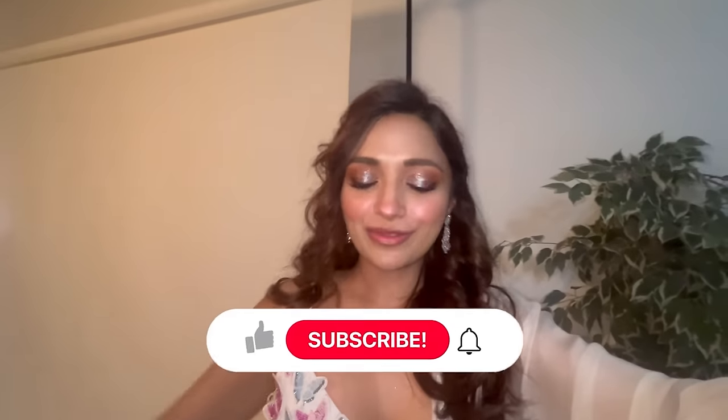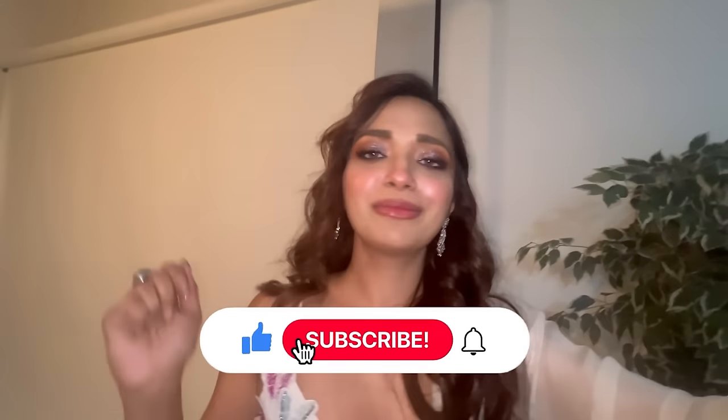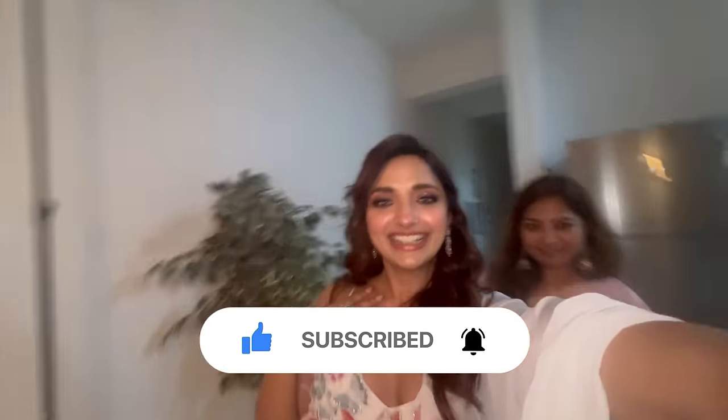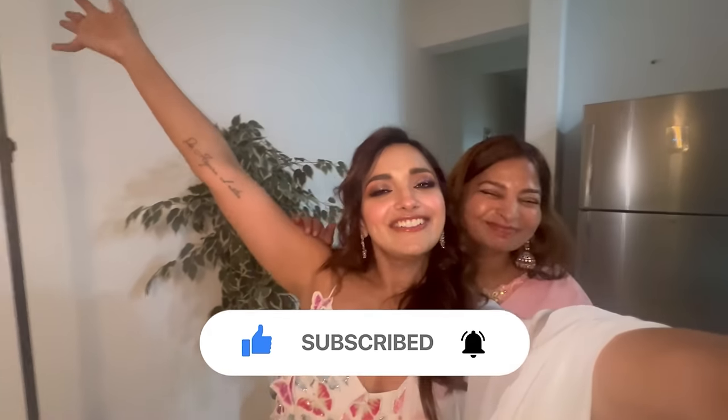I hope you guys enjoyed the vlog and I hope this was helpful for you. Thank you guys for watching! Like, share, subscribe - you know what to do. I love you guys so much. Happy Diwali!